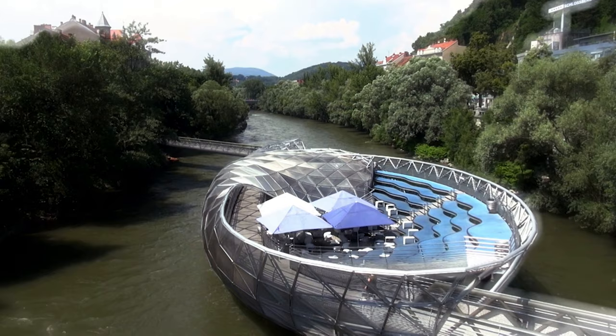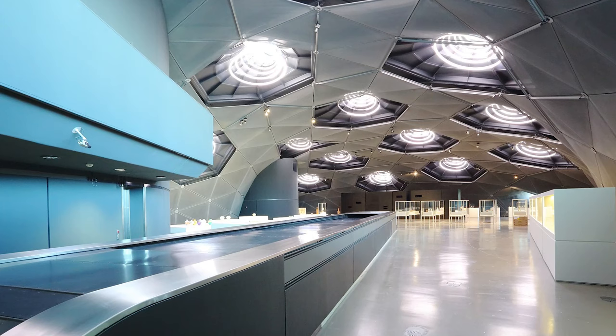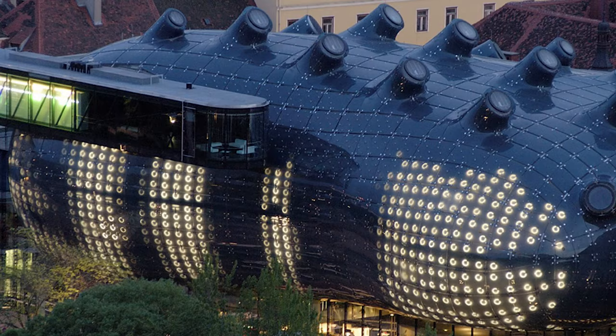At number 2, we have the Kunsthaus Graz. Known as the friendly alien, this modern art museum is a stark contrast to the traditional architecture of Graz. Its collection features art from the 1960s onwards, and the building itself is a marvel of contemporary design.